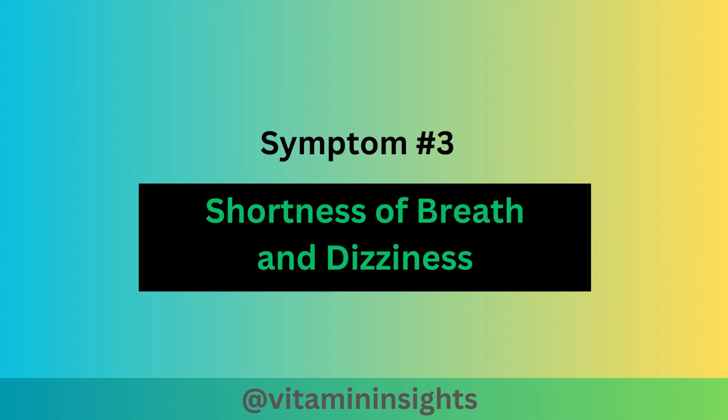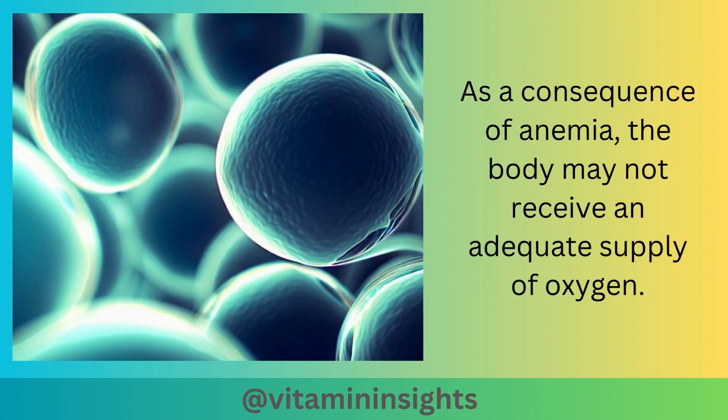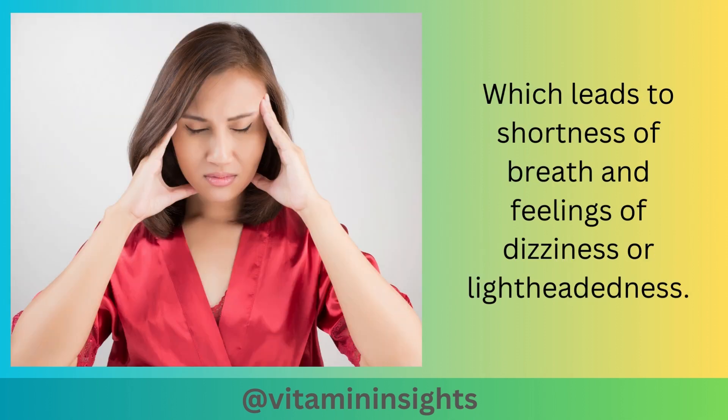Symptom number 3 is shortness of breath and dizziness. As a consequence of anemia, the body may not receive an adequate supply of oxygen, which leads to shortness of breath and feelings of dizziness or lightheadedness.